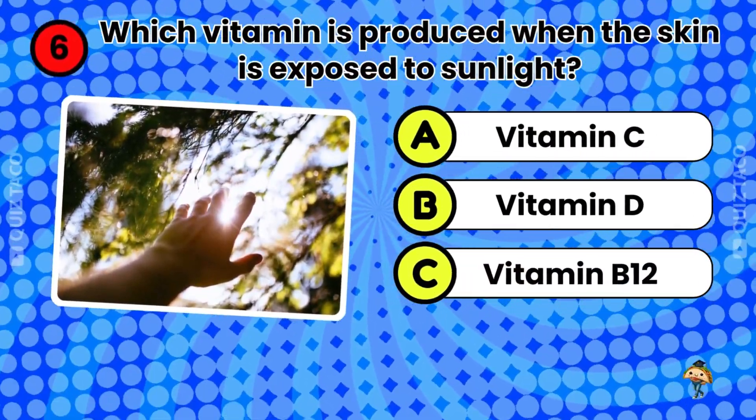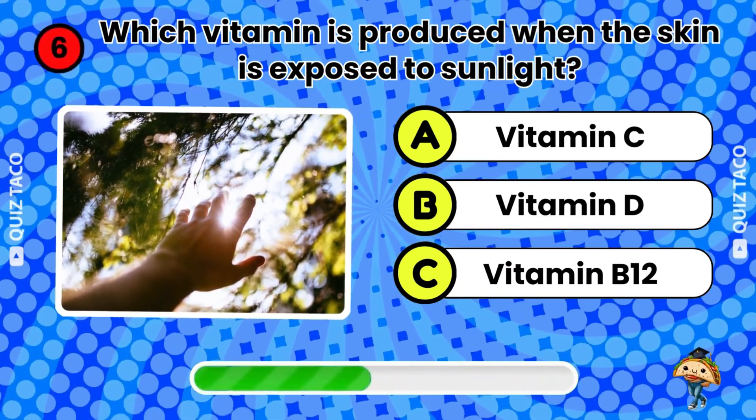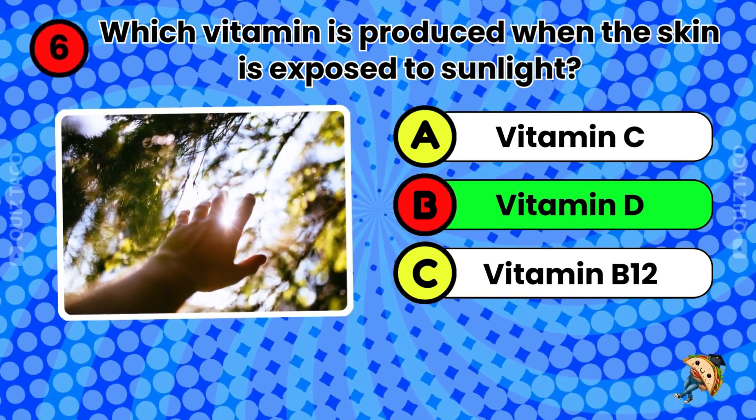Question six. Which vitamin is produced when the skin is exposed to sunlight? Vitamin D. That's right.